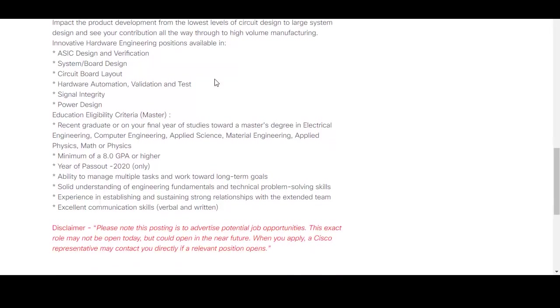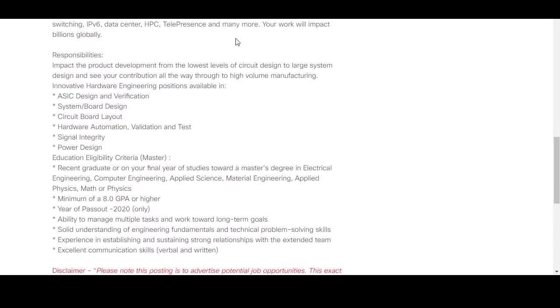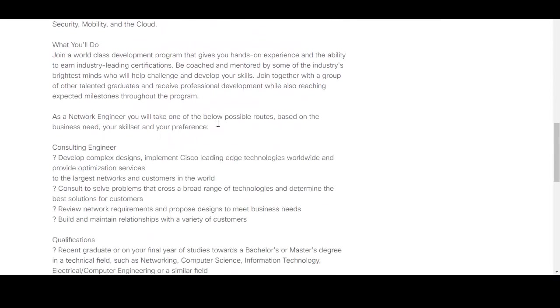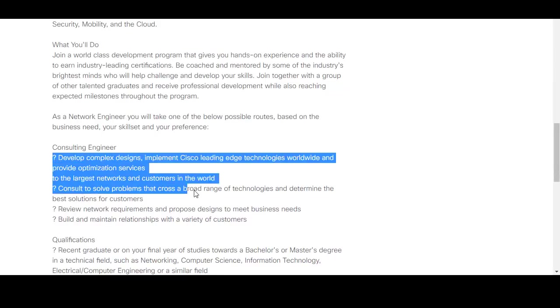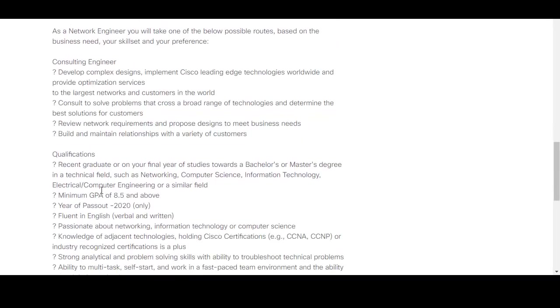The third position is consulting engineer. As a consulting engineer, you will develop complex designs among other responsibilities. The qualification requires a bachelor's or master's degree in networking, computer science, IT, electrical engineering, computer engineering, or a similar field. The GPA requirement for this position is 8.5.